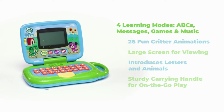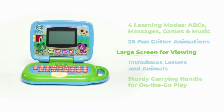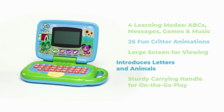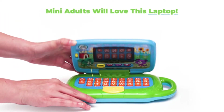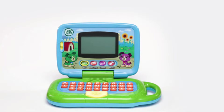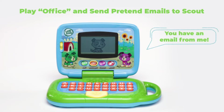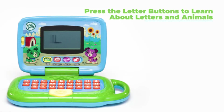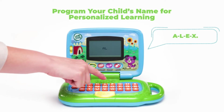Leapfrog My Own Laptop. Four learning modes: ABCs, messages, games, and music. 26 fun critter animations. Large screen for viewing. Introduces letters and animals. Sturdy carrying handle for on-the-go play. Play office and send pretend emails. Press the letter buttons to learn about letters and animals. Program your child's name for personalized learning.